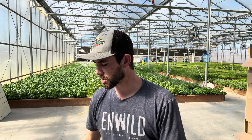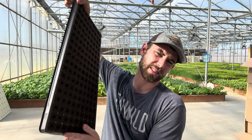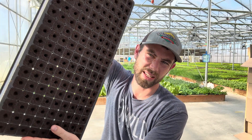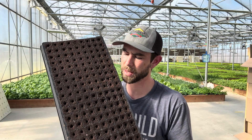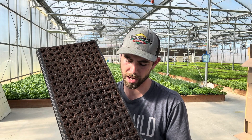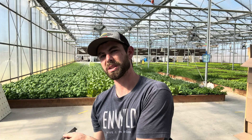What plug tray do we use? Profile Products. Profile Products is a Canadian company. This is the 100% peat. We're in the minority using the 100% peat — a lot of people like the 50% peat, 50% coco fiber. But this one works for us.